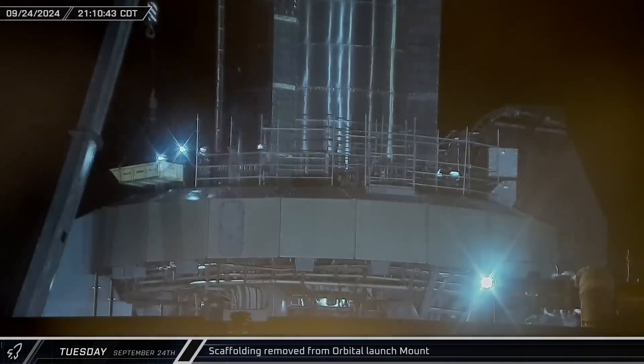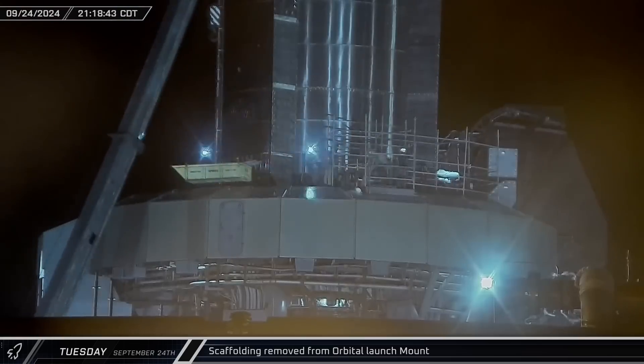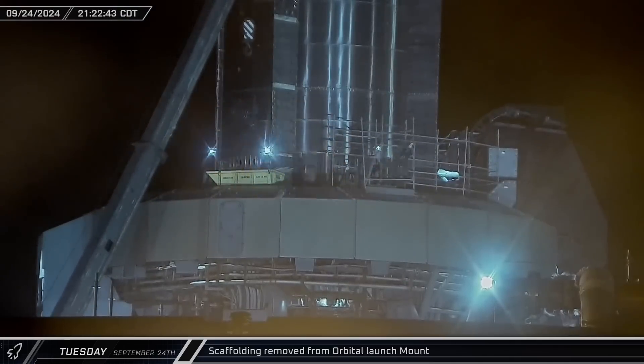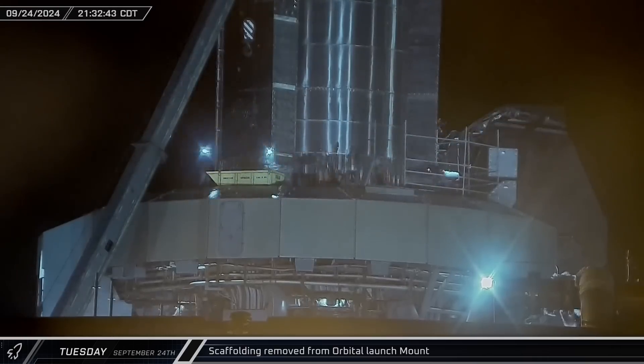That night, workers were spotted on the orbital launch mount working to remove the scaffolding from its top. Despite the expected delay in receiving the Flight 5 launch license, SpaceX seems to be moving forward with the launch preparations.